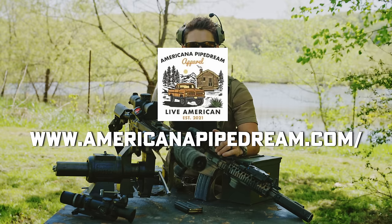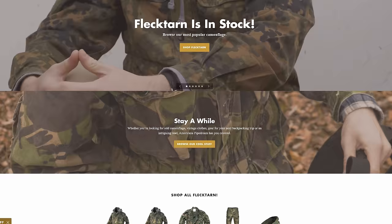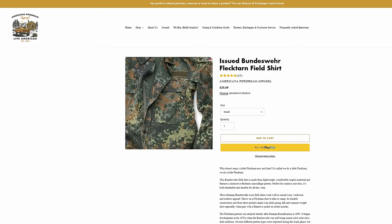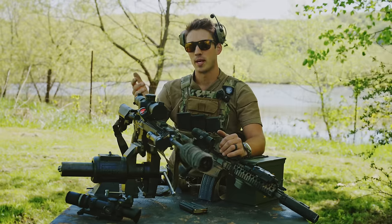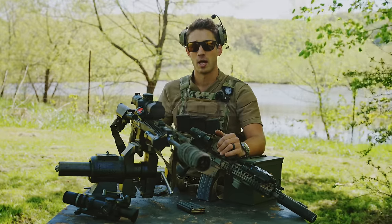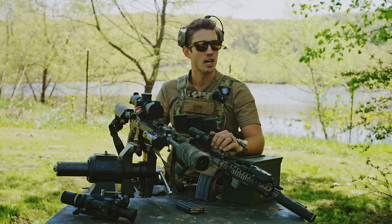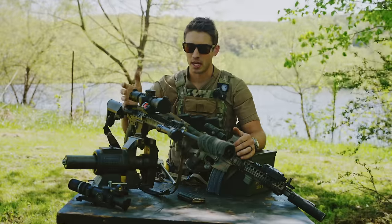we have to thank American Pipe Dream Apparel. Those chads are out there selling flectarn, camping gear, even some hand tools. So thank you very much, American Pipe Dream Apparel, for sponsoring this video. And also, we can't forget Patreon. Our Patreon members are also chads, and they are helping us financially. Back to the topic at hand.